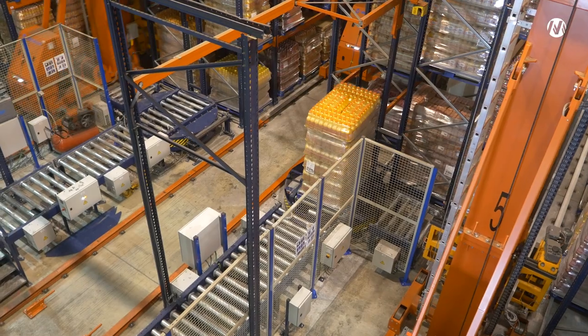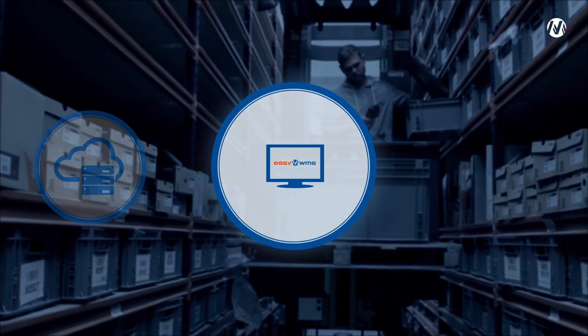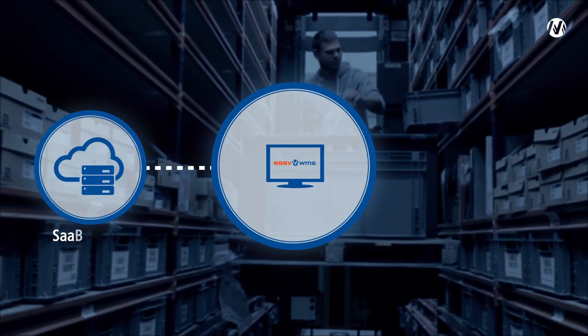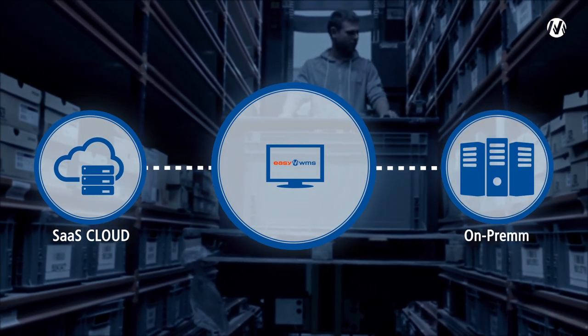EZWMS has a very intuitive, easy-to-use interface and offers two deployment options for the solution: a cloud-based modality, or SaaS, with a 100% web interface, and an on-premise modality.